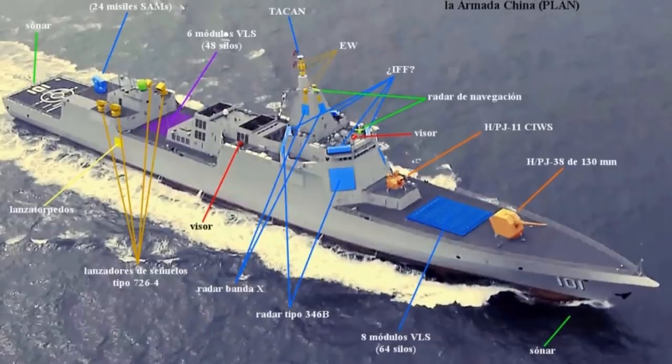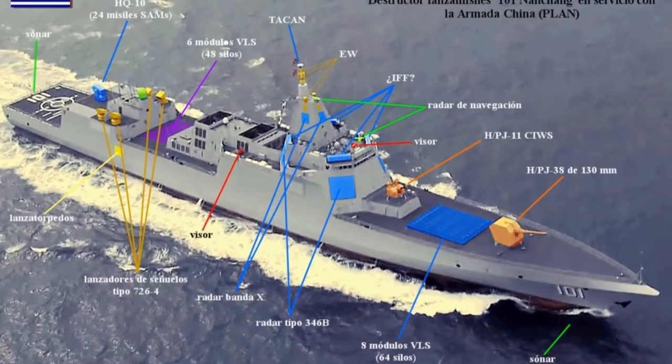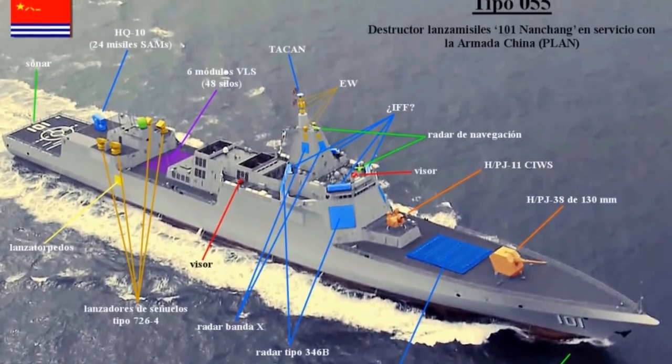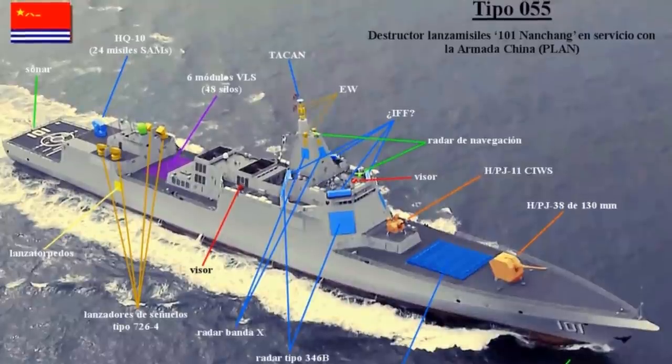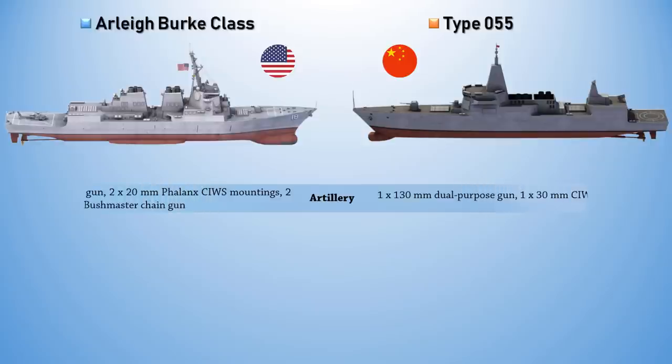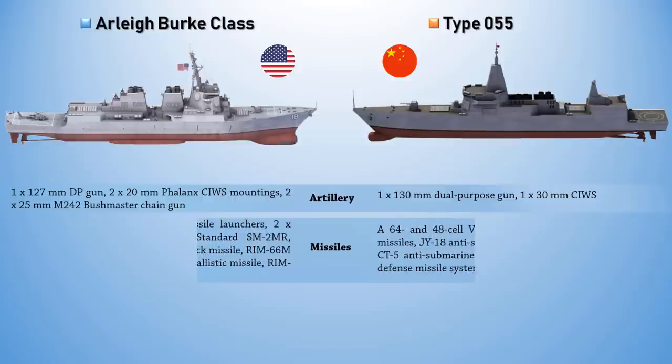The Type 055 is expected to carry HHQ-9 surface-to-air missiles, YJ-18 anti-ship cruise missiles, CJ-10 land-attack cruise missiles, and missile-launched anti-submarine torpedoes upon entering service. Potentially, the larger cells may also carry anti-ship ballistic missiles.